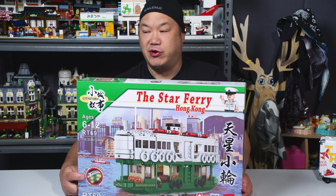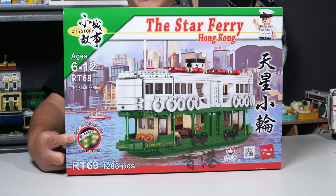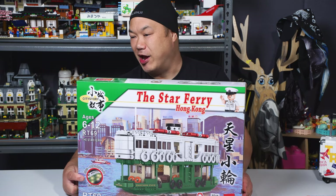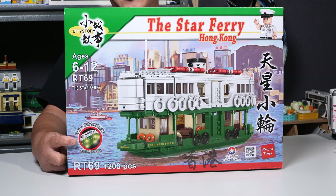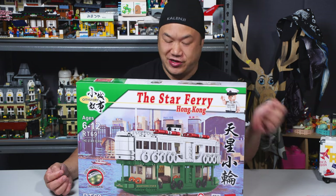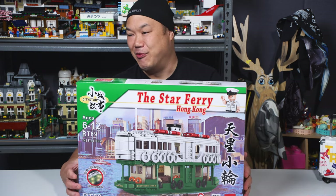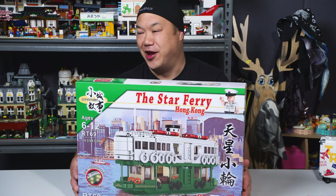Sometimes if you buy it from elsewhere they may not even include the light — they just leave you on your own. Sending batteries is still a pain. Most important thing is you get the light here. Unfortunately my brick light is broken — the inside is a little loose — but I just wrapped it up anyway. Yours should be okay.